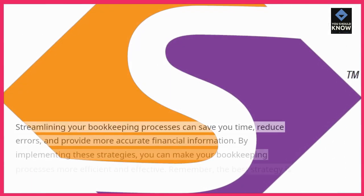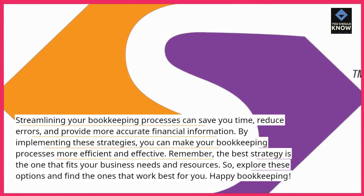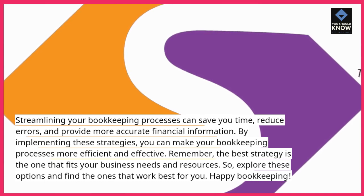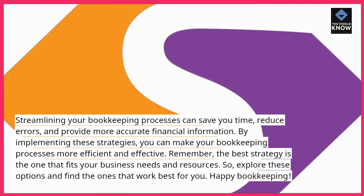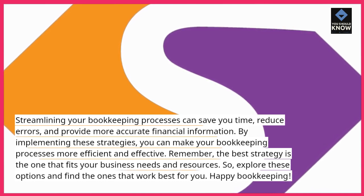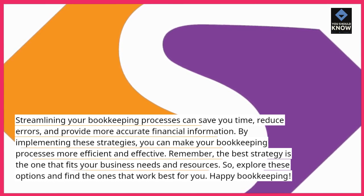Streamlining your bookkeeping processes can save you time, reduce errors, and provide more accurate financial information. By implementing these strategies, you can make your bookkeeping processes more efficient and effective. Remember, the best strategy is the one that fits your business needs and resources, so explore these options and find the ones that work best for you.